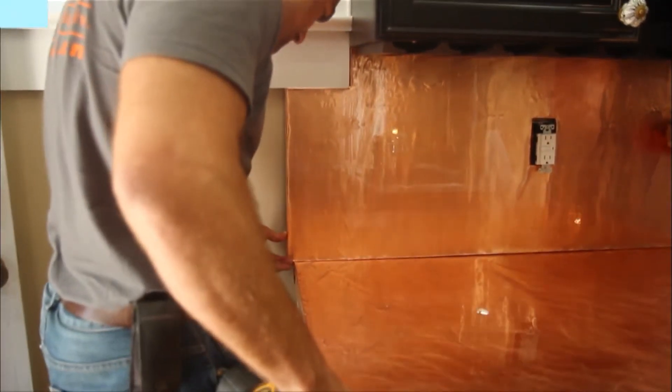Copper brings a great warmth and shine to your kitchen, and on top of it, it's a great DIY project to do for a weekend.